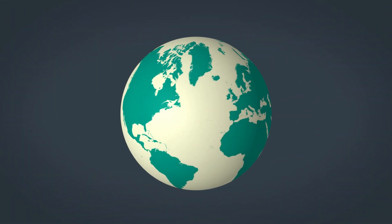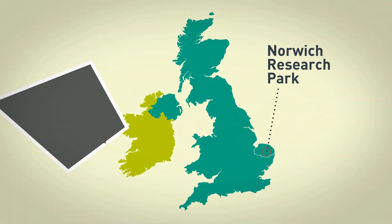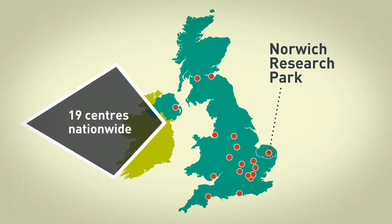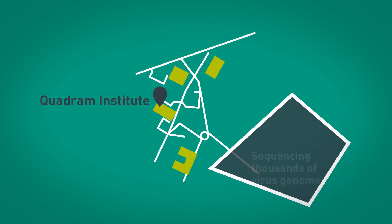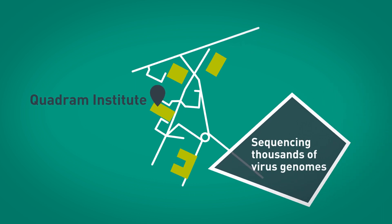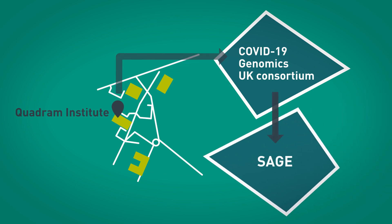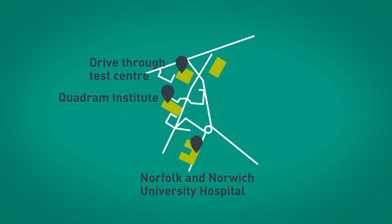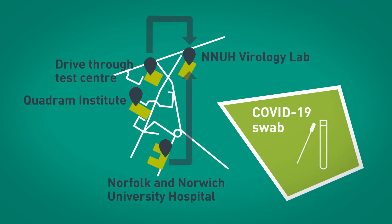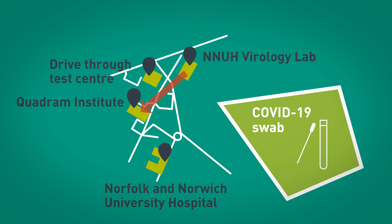The struggle against COVID-19 is being fought on many different fronts. At the Norwich Research Park and in 18 other centres nationwide, it's being fought at the genetic level. Here, scientists from the Quadram Institute have been sequencing thousands of virus genomes as part of the COVID-19 Genomics UK Consortium, whose work feeds into the government's scientific advisory group SAGE. Samples from the Norfolk and Norwich University Hospital, drive-through centres and community testing are processed at the NNUH Virology labs. The genetic material from positive samples then goes to the Quadram Institute for sequencing.